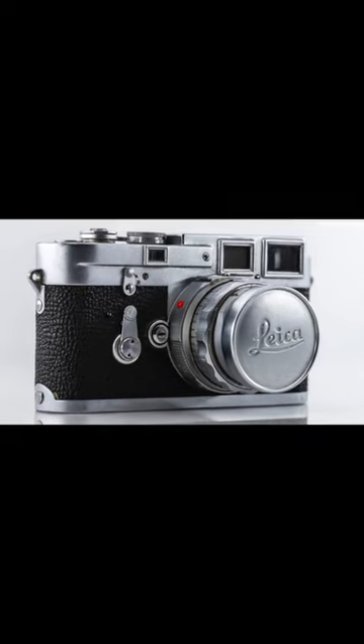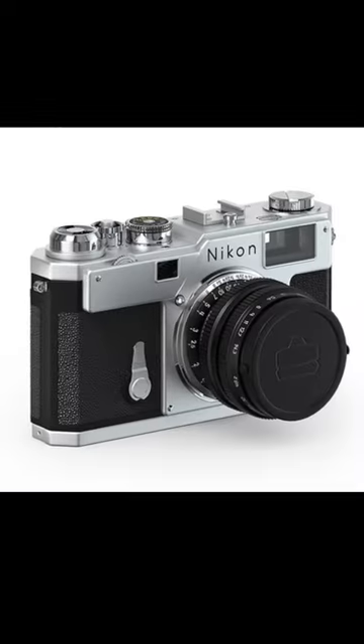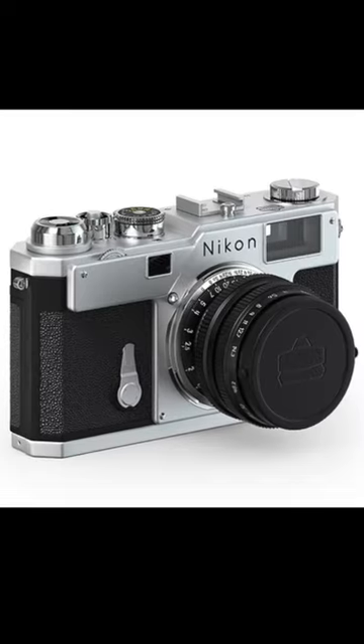Today we're taking a trip down memory lane to discover the best film cameras by the decades. In the 1950s, the Leica M3 revolutionized the world of rangefinder cameras, while the Nikon S3 became known for its robustness and reliability.